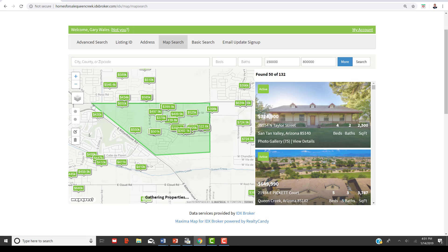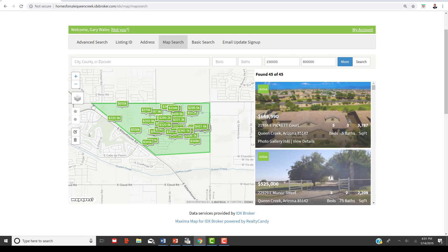Then go back to where you started and you'll have your box. It will show listings only within that box. If you want to narrow down by price and put in a custom price range, you can do that as well.